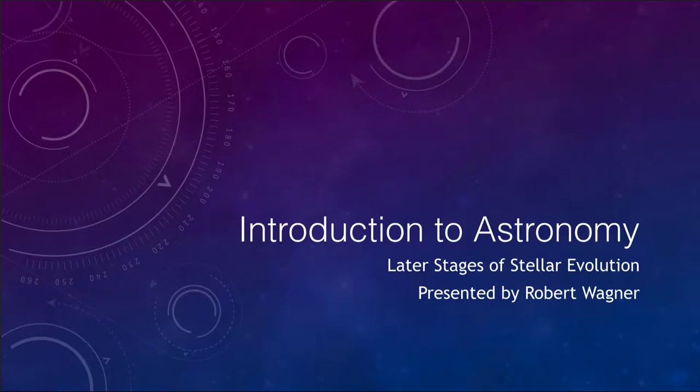Greetings and welcome to the introduction to astronomy. In this video we are going to talk about the later stages of stellar evolution in a Sun-like star. In a sense we're getting a preview of what will happen to our Sun over the next five to six billion years.